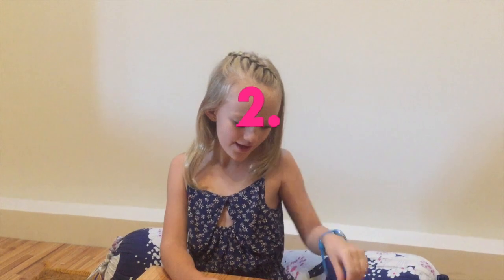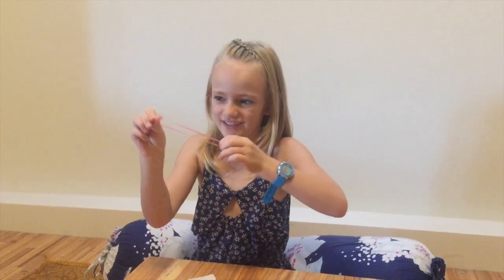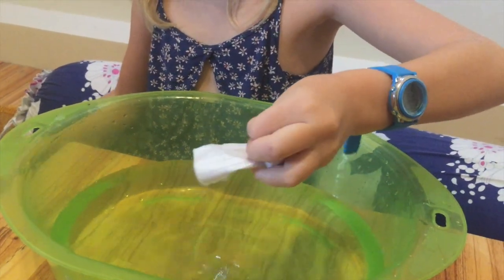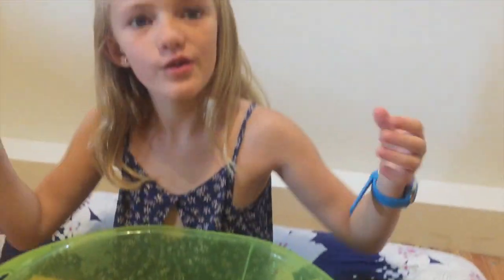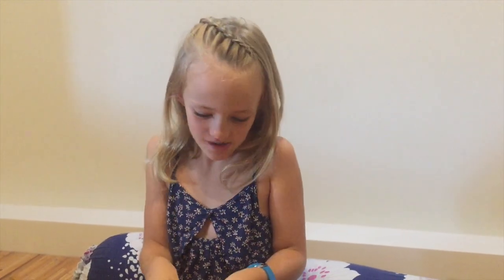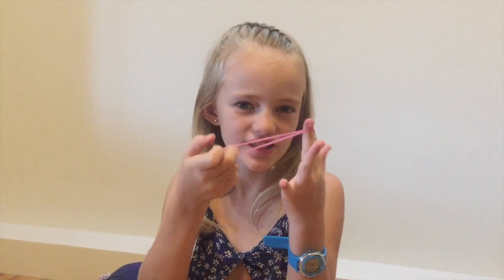Number two: paper can't grip, but rubber can. Number three: paper absorbs water, but rubber can't, because it's waterproof. Number four: cookies can't stretch — they will break. Tastes delicious! Elastic bands can stretch, but cookies can't. If they stretch, they are elastic.